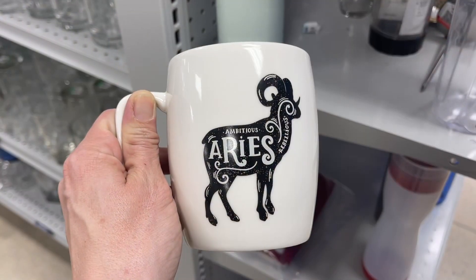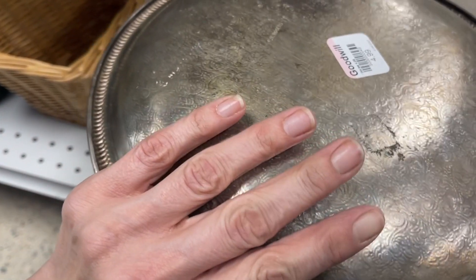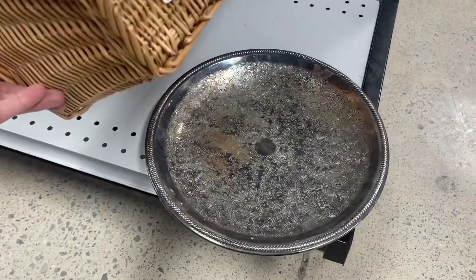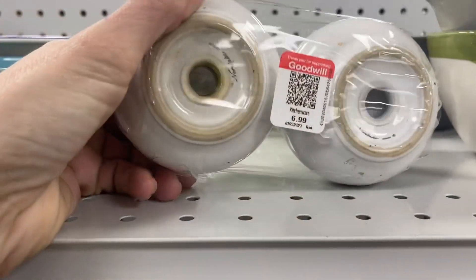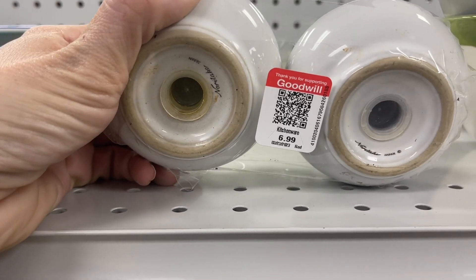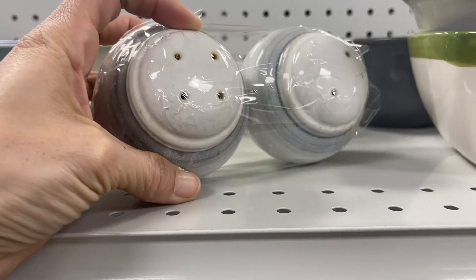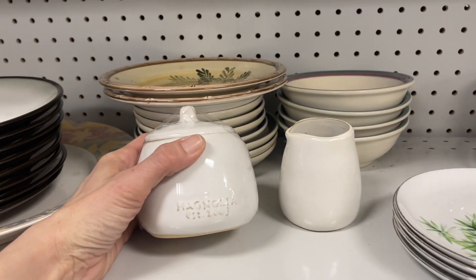This Aries coffee mug only had two words: ambitious and rebellious. They weren't lying, but I left it behind anyway — I'm an Aries, if you didn't know that. This plate was very pretty; I don't pick up a lot of silver but I do like to admire it. Noritake salt and pepper shakers at $6.99 — these retail about $25 or so on eBay — but I don't really sell dishes, so I left them.